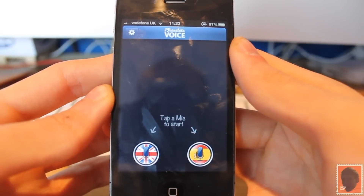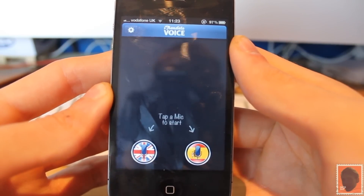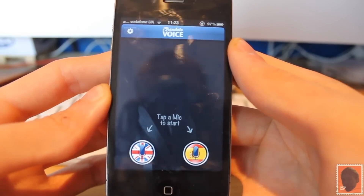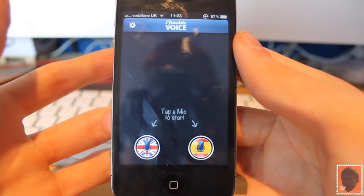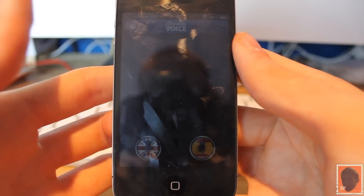Hey YouTube, how are you doing? My name is Will from At The Tampenter and I'm doing a full review of iTranslate Voice. This application is very handy for people who travel around the world regularly, and to be honest this is sort of a Siri resemblance.